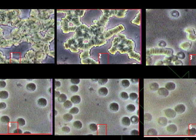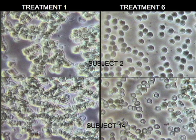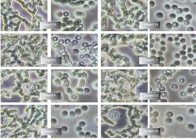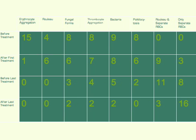Sample of subjects' results going from erythrocyte aggregation to rouleau to complete separation after the third treatment. Results of two random subjects that went from erythrocyte aggregation in treatment one to erythrocyte separation in treatment six. Sample of two other subjects' blood that was transformed from erythrocyte aggregation and poikilocytosis to erythrocyte separation, suggesting a significant reduction of free radicals. Results of several randomly selected subjects comparing treatment one to treatment six — all subjects were obese. Summary of results showing statistical significance in terms of erythrocyte separation and a reduction of fugal forms, thrombocyte aggregation, bacteria, and poikilocytosis.